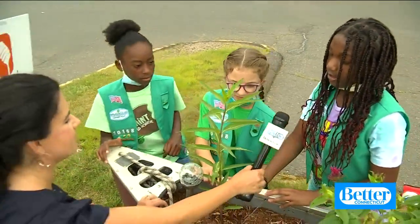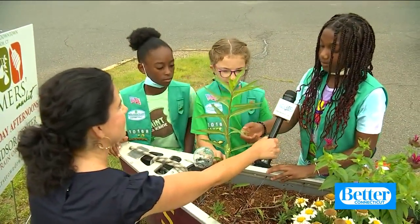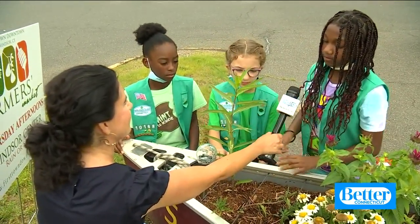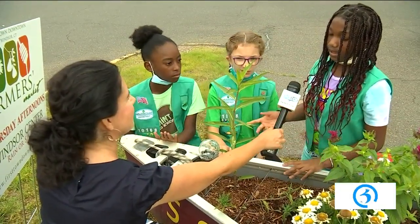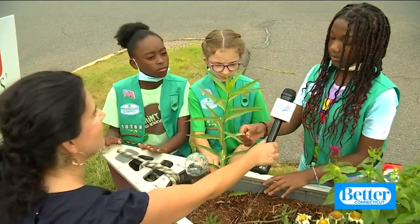Milkweed is for butterflies — or caterpillars — if they come and take a bite, there's a crescent-shaped part that means they were here, and it was like a Monarch butterfly. But it doesn't seem like they've taken any bites yet.